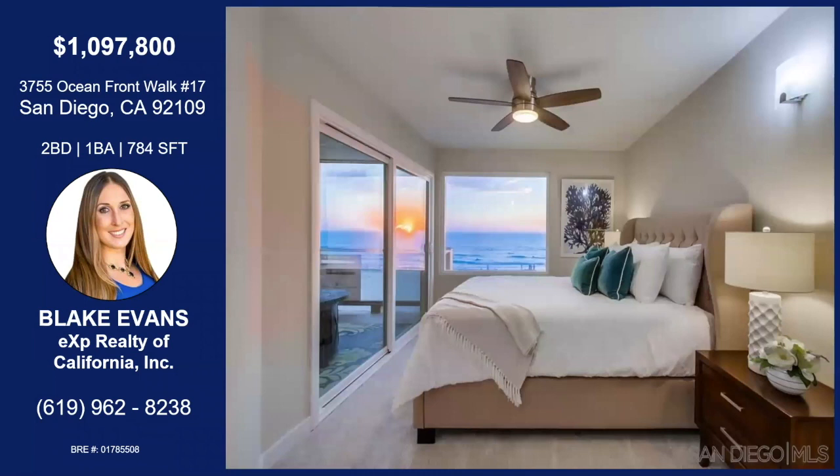We'll make our way into one of the bedrooms. I can't imagine waking up to that view every morning. We get a little beach from the master bedroom, and it also has a slider that shares the same balcony, which is super unique.